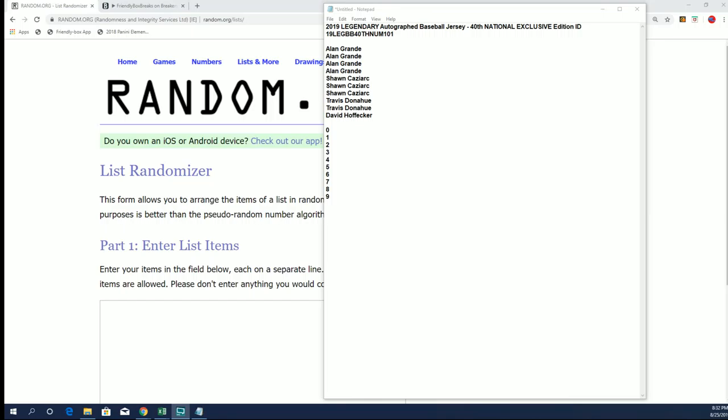Alright guys, we got the legendary baseball jerseys. This is from the Nationals. This is an exclusive edition. This is box number 44 of 50 coming up first.